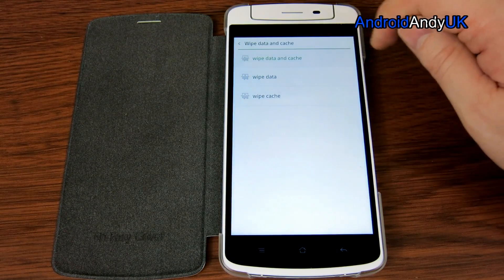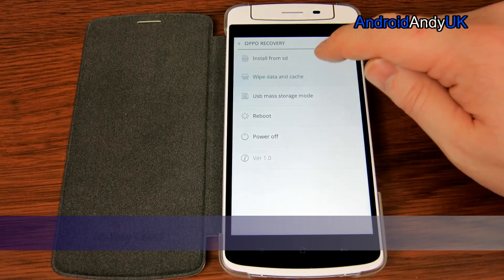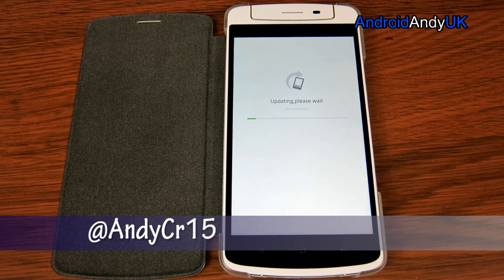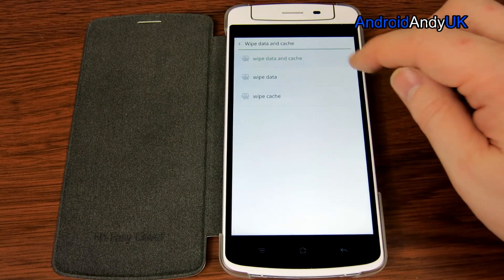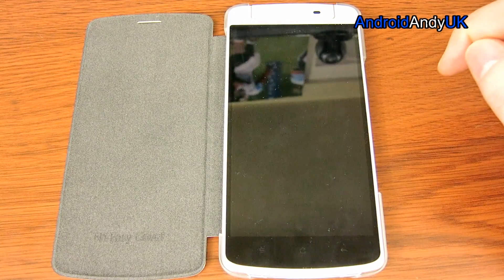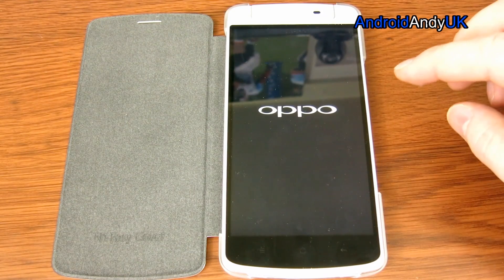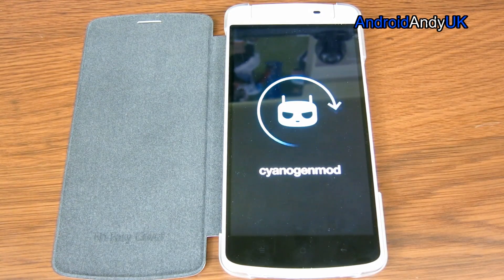Wipe data and cache — yep, yep. And then just for good measure, I'm going to flash it once more. It's totally successful. I'm going to wipe data again — better safe than sorry. Bear in mind this wipes everything aside from your storage. So your photos and videos should stay on the device, but text messages and things stored within the system definitely won't. So do make sure you've backed up whatever you need to back up before you do this.